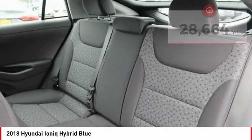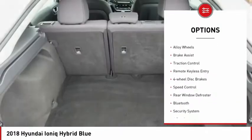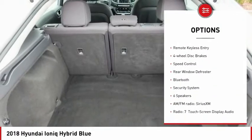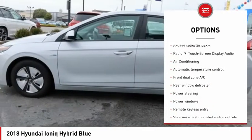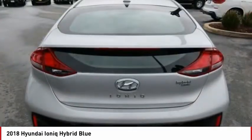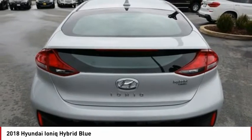Here are some of this vehicle's great options: electronic stability control, alloy wheels, brake assist, traction control, remote keyless entry, four-wheel disc brakes, speed control, rear window defroster, Bluetooth, security system.